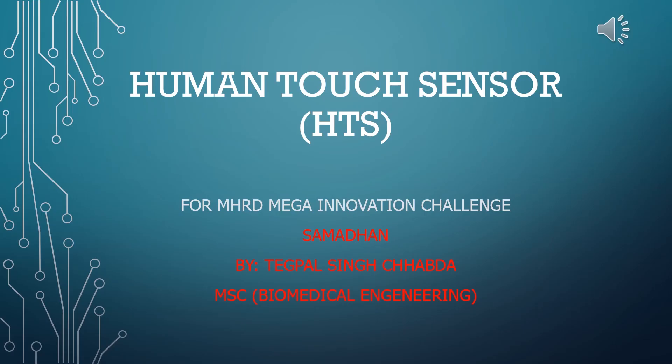After the lockdown ends, everyone will be skeptical about going outside to malls, airports, and public places, fearing that the next person might be a COVID positive patient. With my HTS human touch sensor, I might have a solution which can reduce this panic to quite an extent.